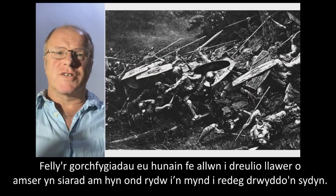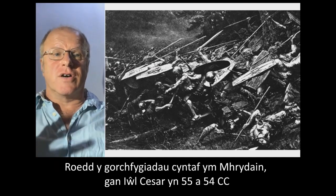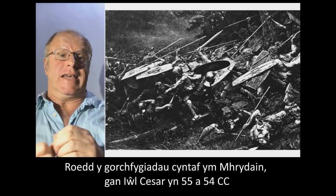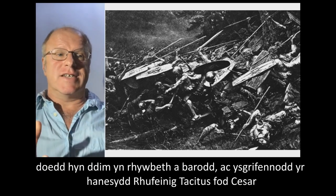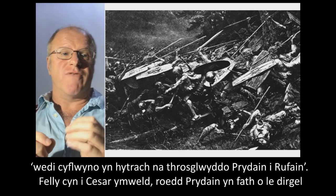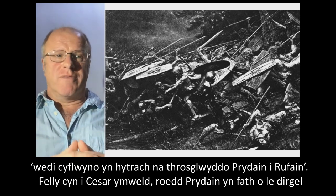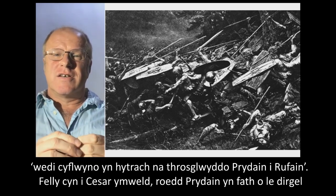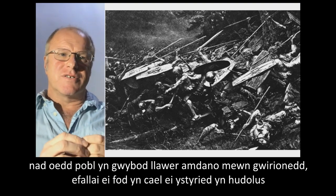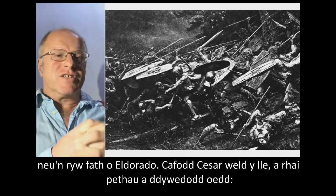The conquests themselves — I could spend a lot of time talking about this, but this is just going to be a quick run-through. The first conquests to Britain were by Julius Caesar in 55 and 54 BC. This wasn't something that really lasted. Tacitus, a Roman writer, wrote that it must be said that Caesar revealed rather than bequeathed Britain to Rome. Before Caesar had visited, Britain was a kind of mysterious place. People didn't really know much about it — it was perhaps seen as magical, an El Dorado or something. Caesar actually got to see the place.